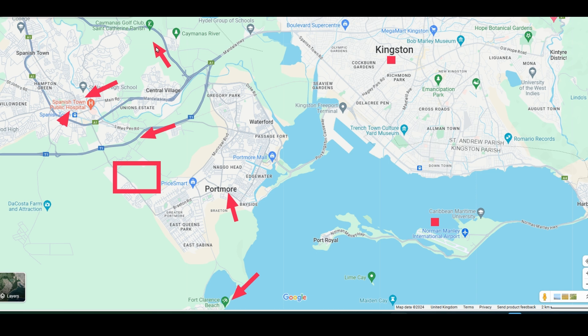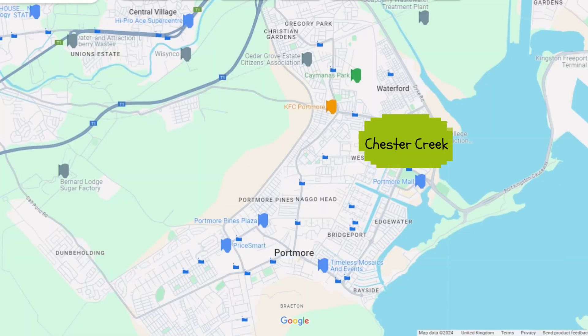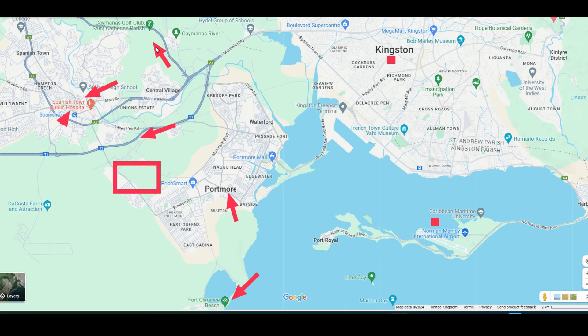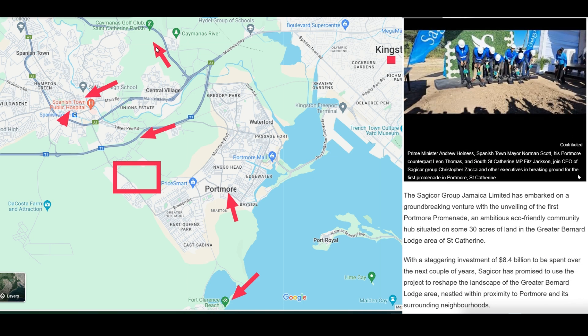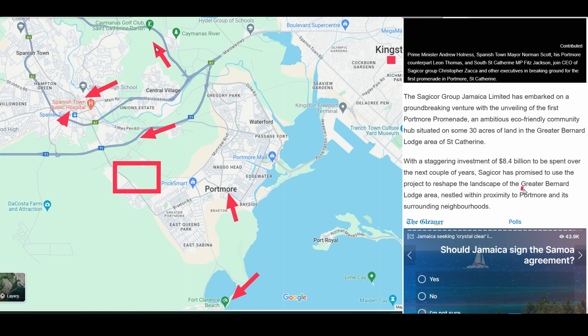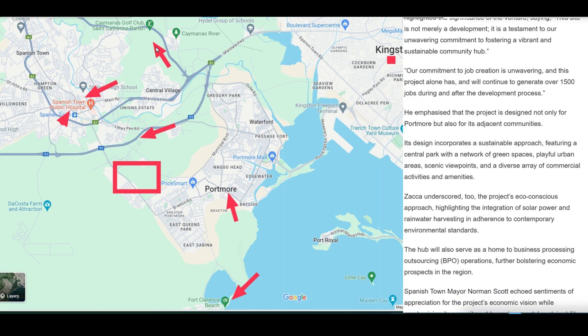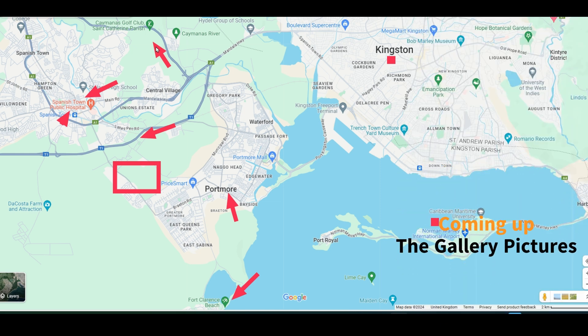Most importantly, I want to talk about the development going on in Portmore and greater Bernard Lodge. As you can see, there's a lot of new housing development in Portmore. Not only that, but Sagicor has made a big investment in greater Bernard Lodge, where they're planning to have a commercial center. As you can see here, there's great expected growth in this area, and I think it's an up-and-coming area to invest in. Let's have a look at the gallery pictures and then the application process.